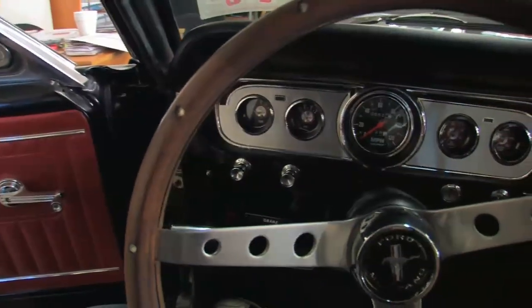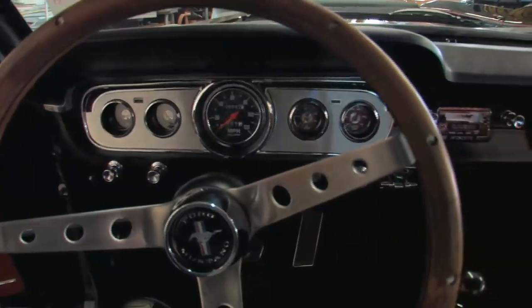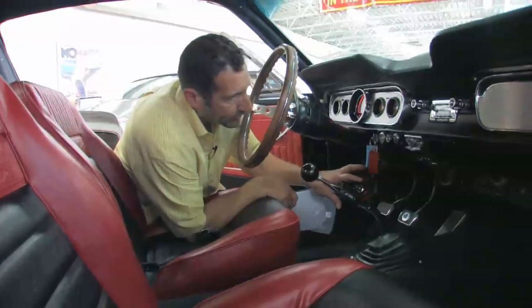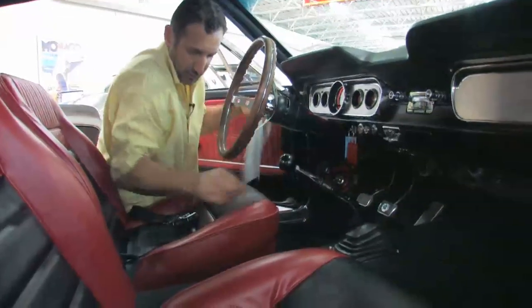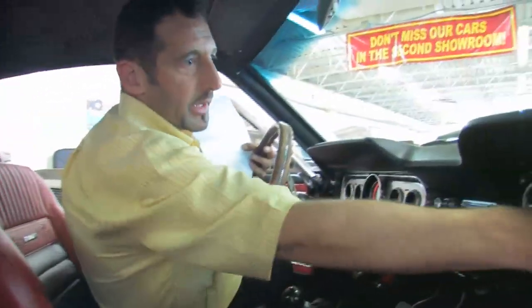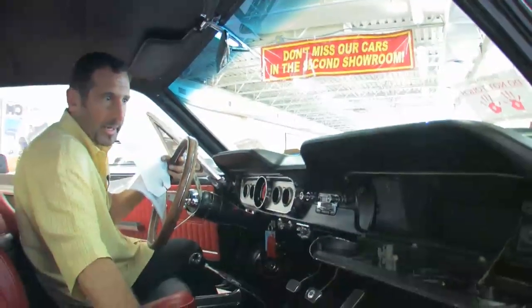It does have an upgraded dash with Autometer gauges — fuel, volts, oil pressure, water temperature, speedometer. This has 528 miles since it was restored. 528 miles. A pedal dress-up package. The heating and air, the lighter — everything works in the car. It has a cool upgraded Mustang sound system here. If you want, we could put a digital CD sound system right in there and hide it for you.